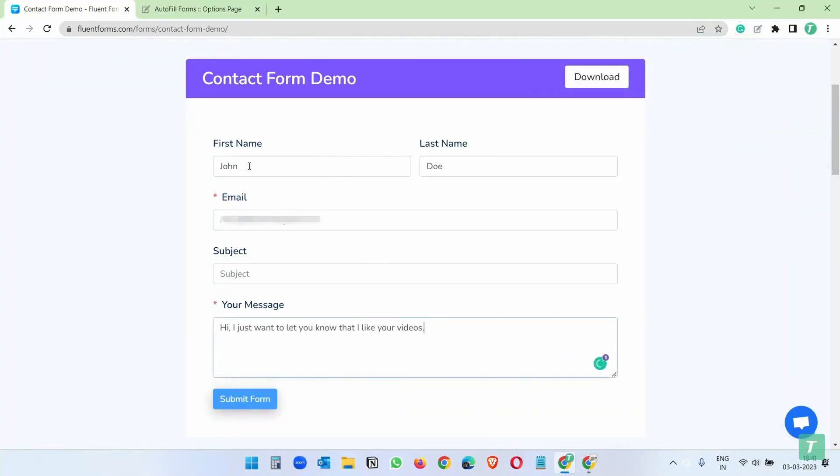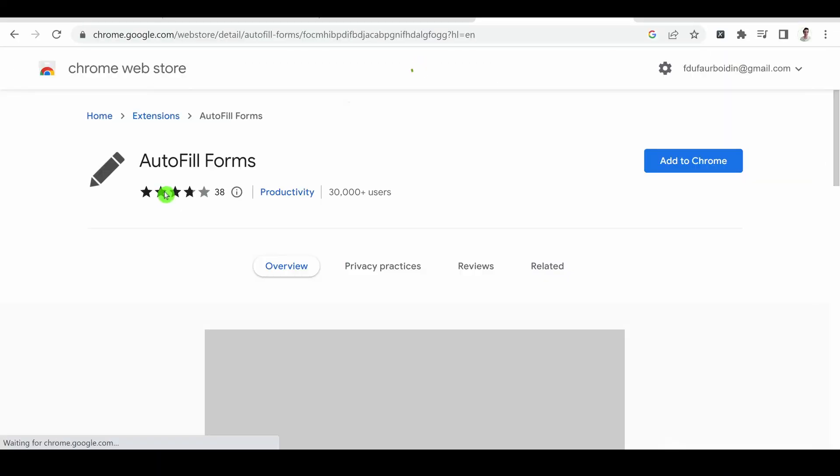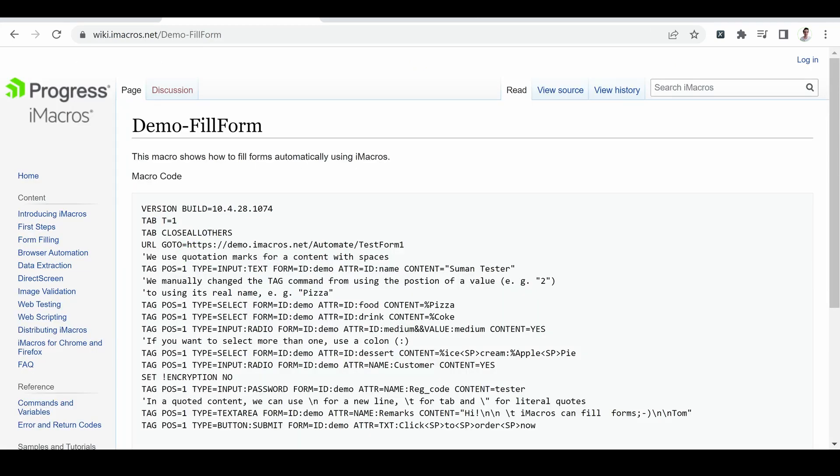Now, a word about free Chrome extensions. There are lots of them, they're easy to use, and they relieve you from filling out forms manually. We can list the Autofill Form Chrome extension, Chromium Browser Automation, and eMacros. However, there is a major downside: all of these extensions are free, so they are pretty limited. None of them manage personalization or captchas.